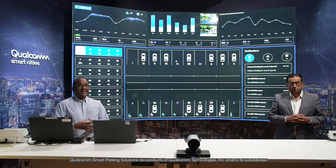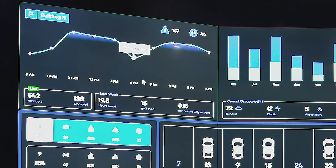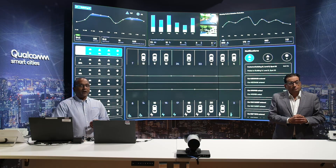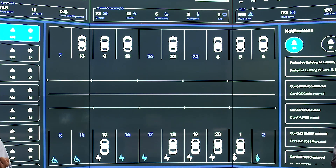Qualcomm Smart Parking Solution includes Edge AI-based camera solutions for parking spot detection and also automatic number plate recognition to detect cars entering into the parking garage. The Smart Parking Solution gives you a trend analysis of how the parking lot is used during the day, and data analytics on the occupancy and usage of the parking structure through various time periods. It also gives you the amount of hours saved because employees and occupants are now able to go to the parking spot directly.